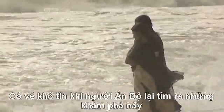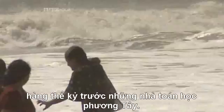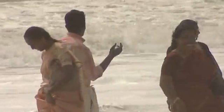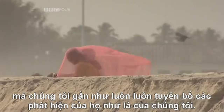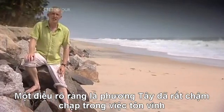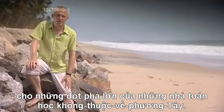It seems incredible that the Indians made these discoveries centuries before Western mathematicians. And it says a lot about our attitude in the West to non-Western cultures that we've nearly always claimed their discoveries as our own. What is clear is the West has been very slow to give due credit to the major breakthroughs made in non-Western mathematics.